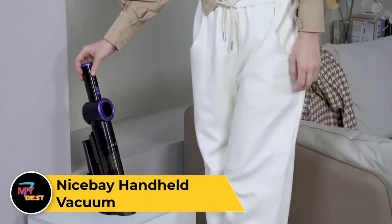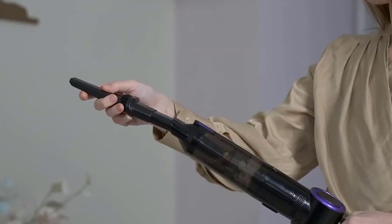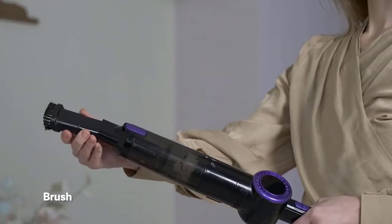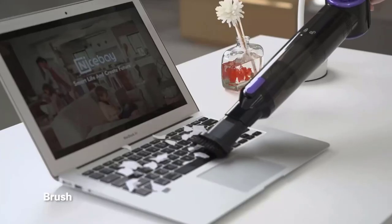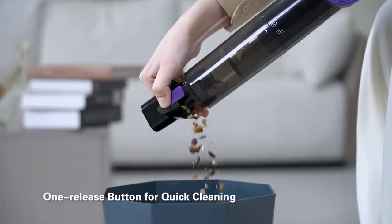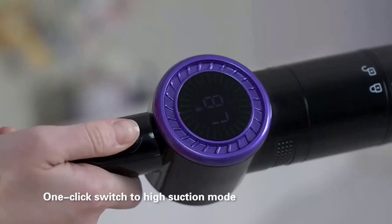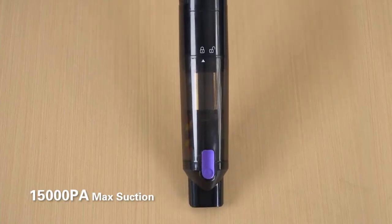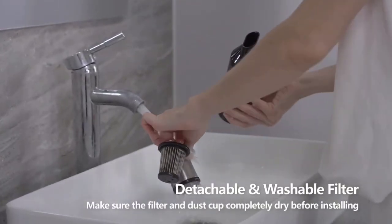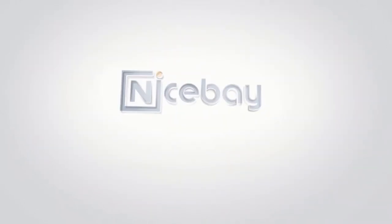Nice Bay Handheld Vacuum. The Nice Bay Handheld Vacuum is a powerful and versatile cleaning tool designed for quick and convenient tidying up. With its lightweight and compact design, it's perfect for tackling small messes in tight spaces, whether on furniture, stairs, or in the car. Equipped with strong suction power, this handheld vacuum effortlessly lifts dust, crumbs, pet hair, and other debris from various surfaces. It features a rechargeable lithium-ion battery for cordless operation. The Nice Bay Handheld Vacuum comes with different attachments, including a crevice tool for tight spaces and a brush tool for delicate surfaces. With its easy-to-empty dust bin and washable filter, maintenance is simple and hassle-free.